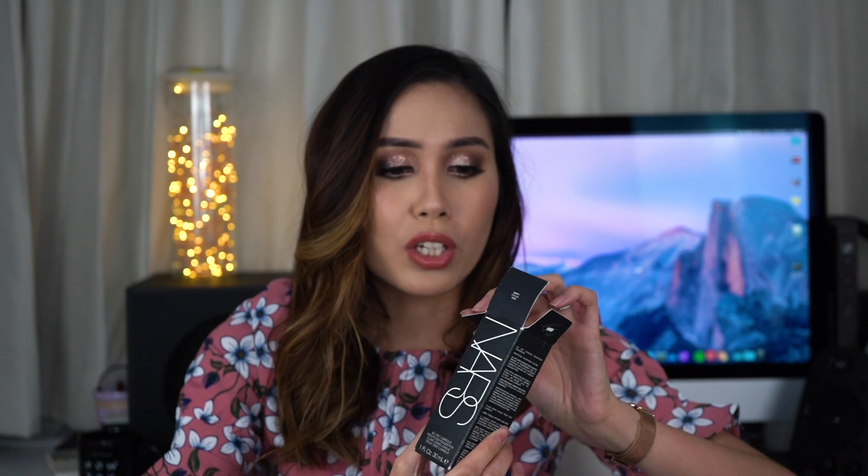Last but not least is another NARS foundation — the All Day Luminous Weightless Foundation in the shade Salen. Again inspired by Dayang, this is a foundation I personally use and love. I thought it would be great for mixing with my darker foundations, since most of mine are medium skin tones and I needed something lighter with a yellow undertone to mix with my other yellow/olive undertone foundations.